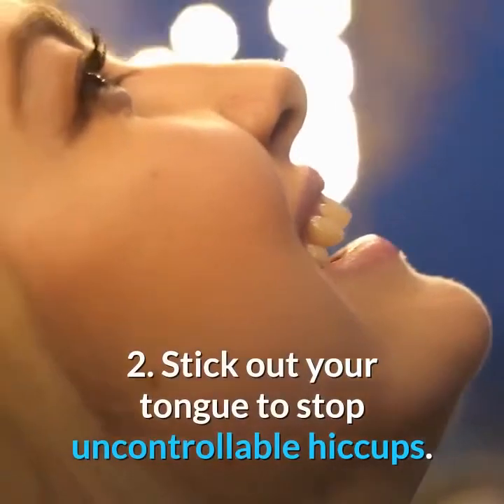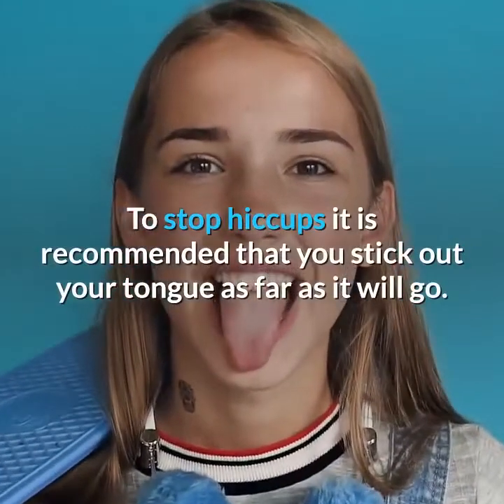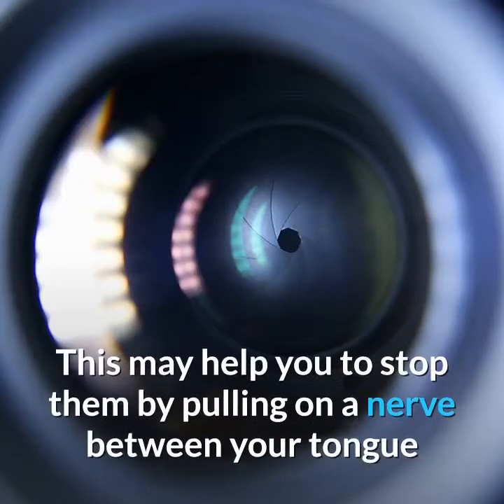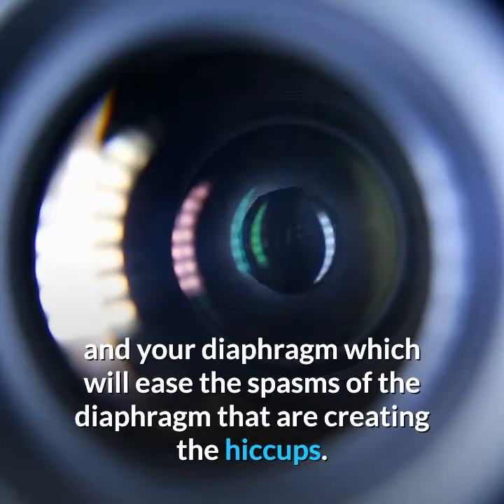2. Stick Out Your Tongue to Stop Uncontrollable Hiccups. To stop hiccups it is recommended that you stick out your tongue as far as it will go. This may help by pulling on a nerve between your tongue and your diaphragm, which will ease the spasms of the diaphragm that are creating the hiccups.